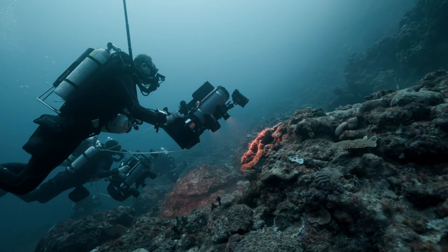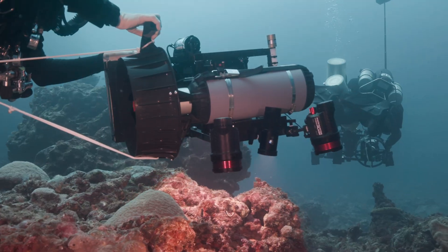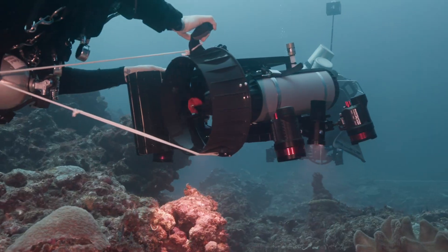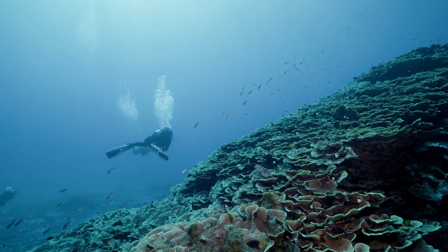The second leg then focuses on benthic habitat mapping and is focused largely on the coral communities that we encounter in these tropical reef locations, gaining a better understanding of not only their genetics but how they're distributed across the islands.